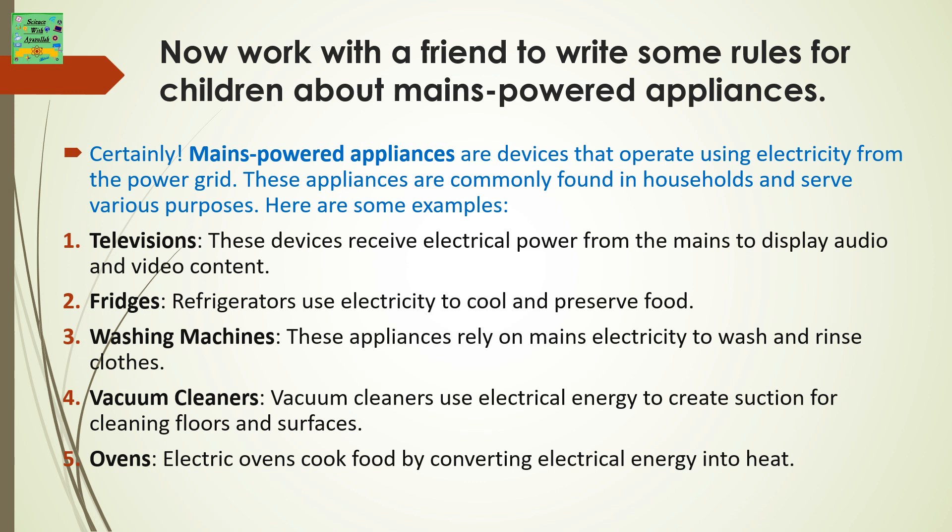Televisions: these devices receive electrical power from mains to display audio and video content. Fridges: refrigerators use electricity to cool and preserve food. Washing machines: these appliances rely on mains electricity to wash and rinse clothes. Vacuum cleaners: use electrical energy to create suction for cleaning floors and surfaces. Ovens: electric ovens cook food by converting electrical energy into heat.